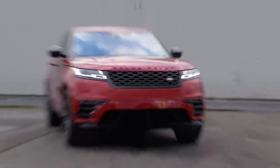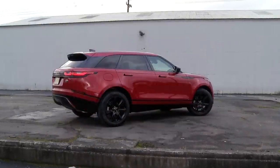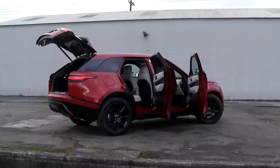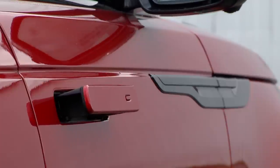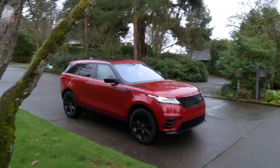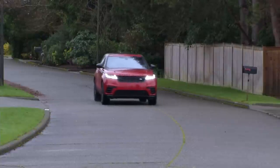While Velar starts at a reasonable price — just under $50,000 — the R-Dynamic SE model I'm driving is optioned up closer to the $73,000 mark. It can climb higher. The V6-powered First Edition model, which is loaded, is over $89,000 — about where a full-on Range Rover begins. Show some restraint and a nicely equipped model runs about $65,000. That buys a lot of comfort, style, and capability. Despite the origins of the name, Velar is a vehicle many would love to be seen in.